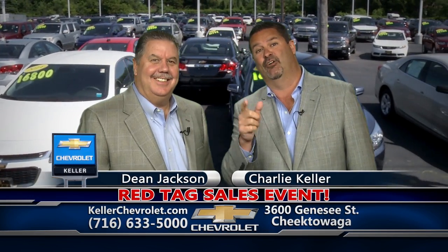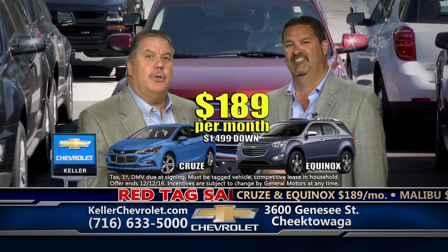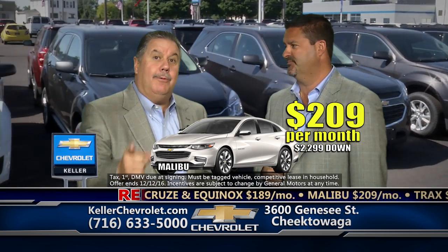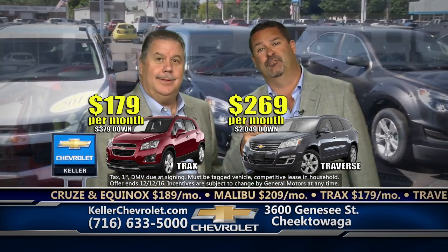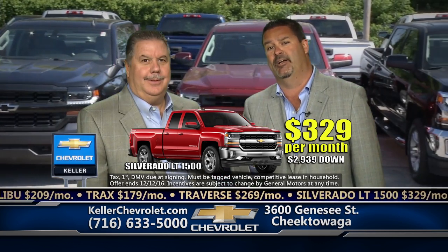The Red Tag sales event is on at Keller all month long. How about a brand new Chevy Cruze or the stylish new Equinox for as low as $189 a month? Or a Malibu for as low as $209 a month? How about the Chevy Trax for $179 a month? A Traverse for $269 a month? Or a shiny new Silverado for $329 a month?